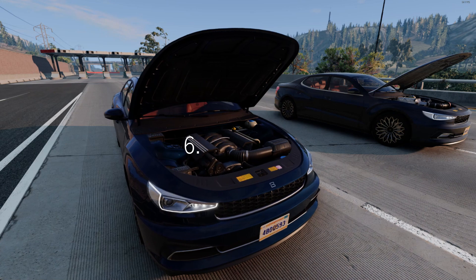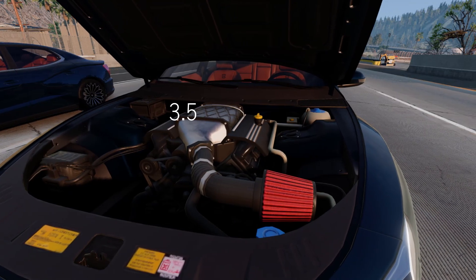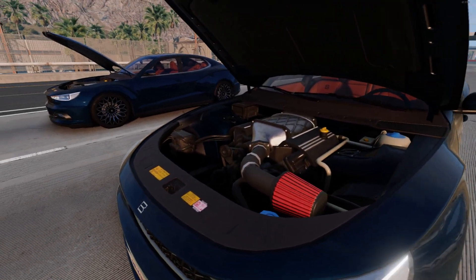Here are the cars we will be experimenting with. To begin with, let's take one car with a huge 6.5L V8 and against it a 3.5L V6 with a turbo. Let's see what the difference between them will be and whether it will be significant.